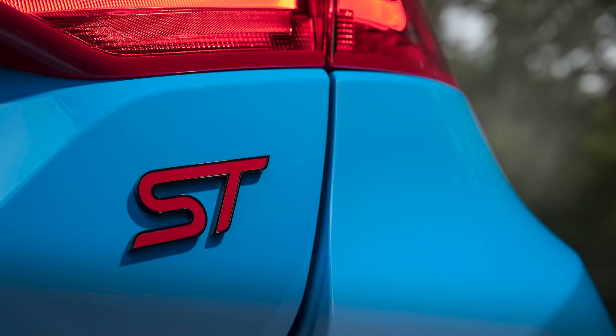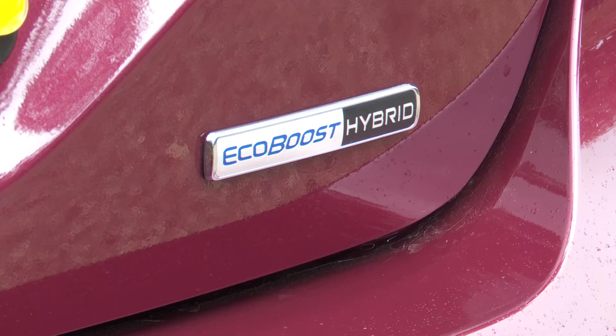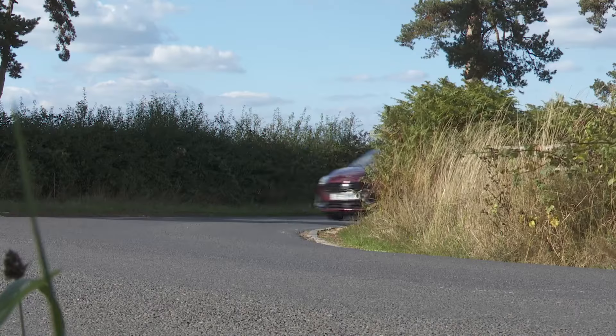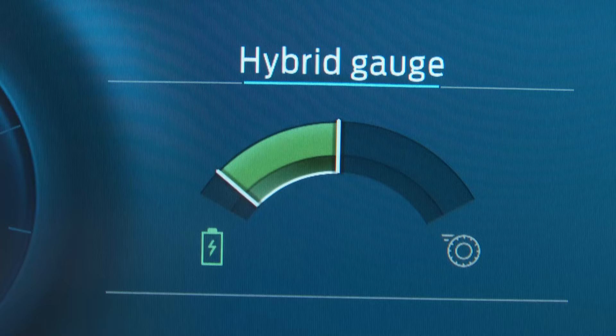Ultimately, whichever Fiesta EcoBoost model you choose, it's hard to go too far wrong. The characteristics of this engine perfectly suit the way this car is as comfortable jinking through the city as it is when entertaining you through the back doubles. Which reminds you that this Ford is a bestseller for a reason. And with mild hybrid tech installed in this car, that reason is just that bit more compelling.